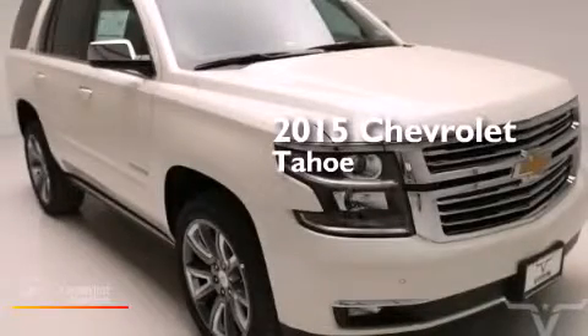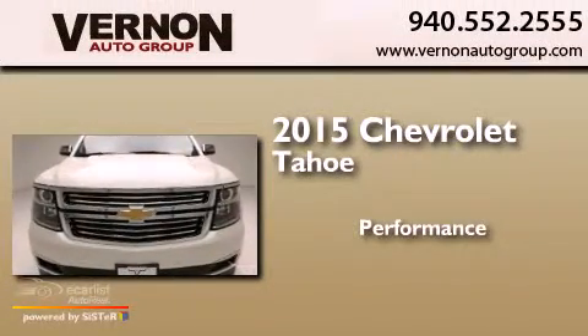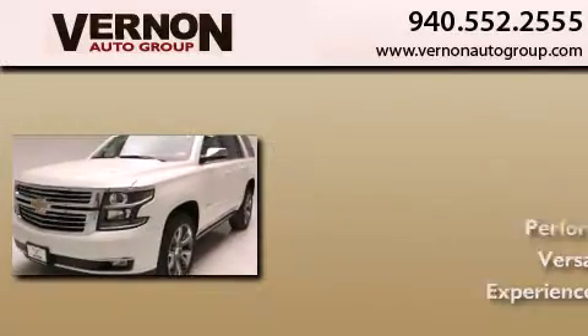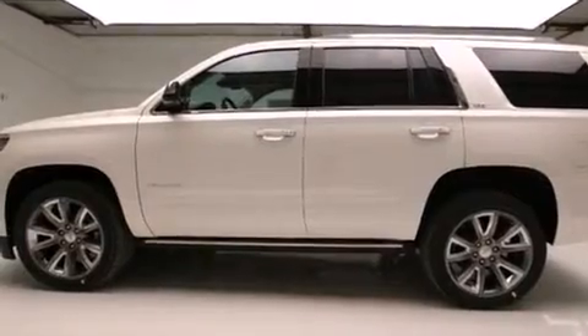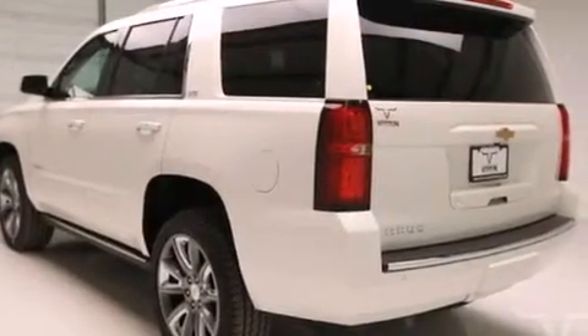This is a brand new 2015 Chevrolet Tahoe. Its top features include adaptive cruise control, a navigation system, keyless ignition, and a safety alert seat.